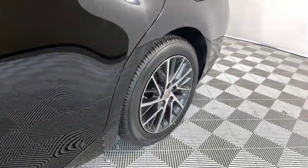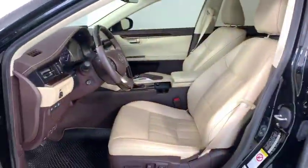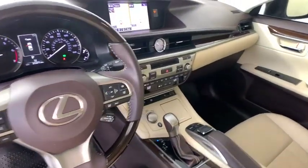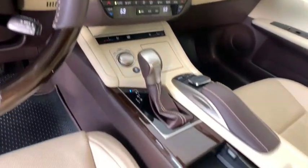Dual airbags, leather wrapped steering wheel, power steering, adjustable steering wheel, cruise control, auto dimming rear view mirror, floor mats, keyless start, four wheel disc brakes, aluminum wheels.